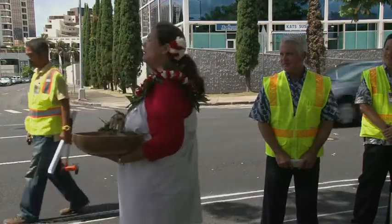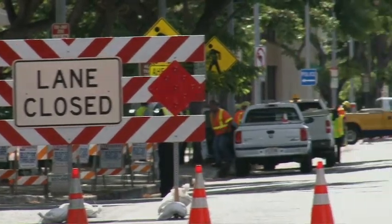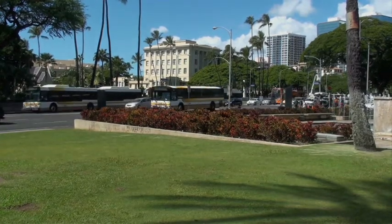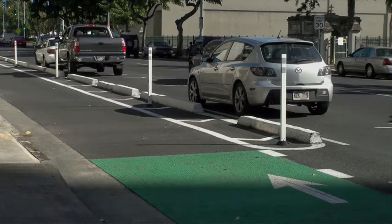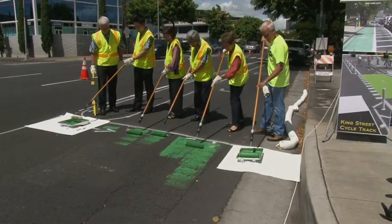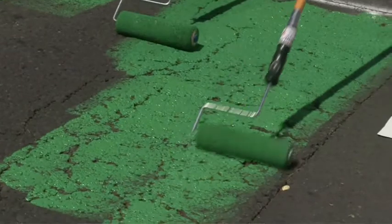With a Hawaiian chant and blessing, construction on the King Street cycle track got underway in September. The cycle track is located on the left side of the roadway to avoid potential interactions with city buses, which stop on the right side of the street. Bicyclists ride in the protected bike lane between the sidewalk and on-street parking, so bikers can ride safely in a dedicated lane and not on the sidewalk, allowing the sidewalk to be open again for pedestrians.